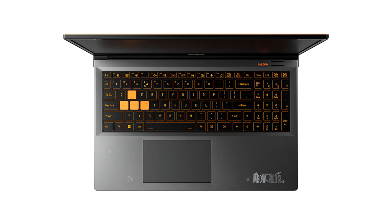For graphics, the Meow R15 and Meow R16 come equipped with up to an NVIDIA GeForce RTX 4070 laptop GPU with up to 140W maximum performance power. Sharp and Fast Display.